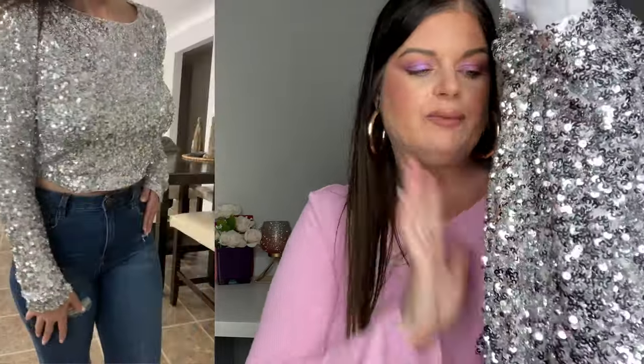This next top is so pretty — it's a beautiful sequin crop top. I really like it because you could dress it up for a special occasion or pair it with some dark jeans for a casual-fancy look.